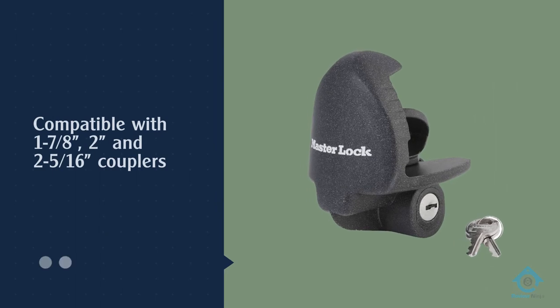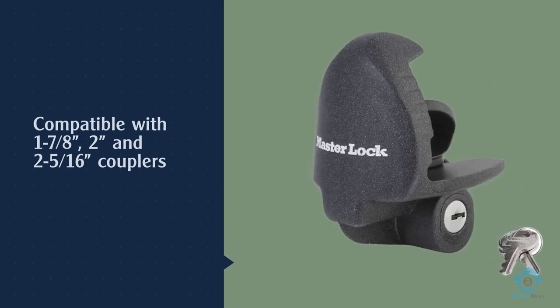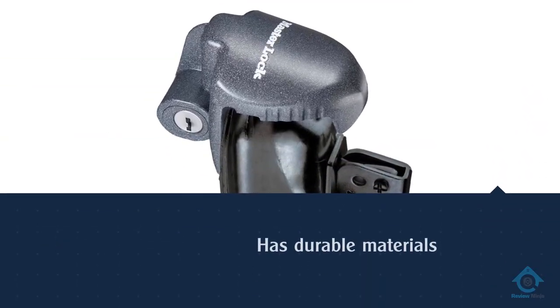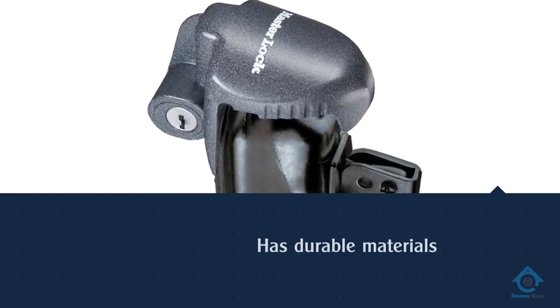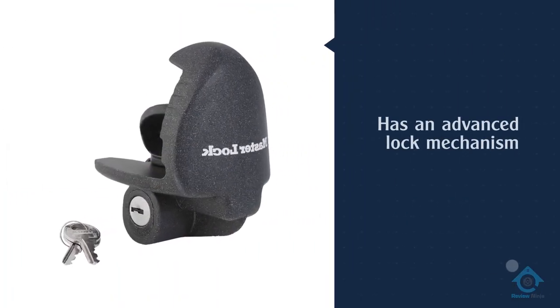The lock is compatible with one and seven-eighths of an inch, two inches, and two and five-sixteenths of an inch couplers. If you want something from a top brand you can trust, it will be a good buy — the construction of this lock is robust, and unlike cheap locks, it has durable materials.